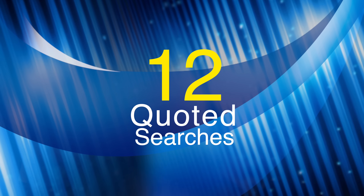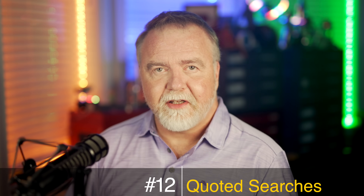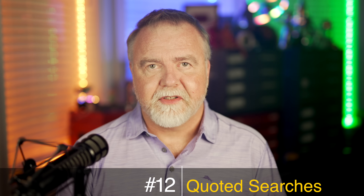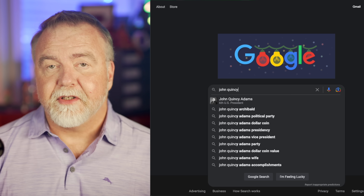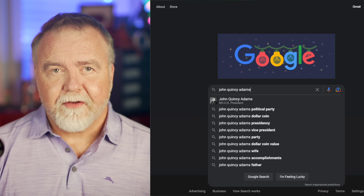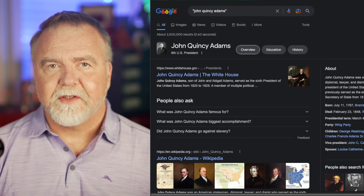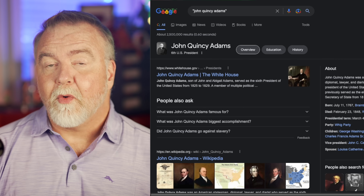Number 12: Quoted Searches. Quoted searches are the very first technique you should master. When you put a set of words in quotation marks like "John Quincy Adams," you get only results that contain that exact name or phrase. You would not see any hits for just John Adams. If you didn't quote it, Google is likely smart enough to find you the top results, but they could still include any pages that mention John Adams without regard to which one you were talking about.